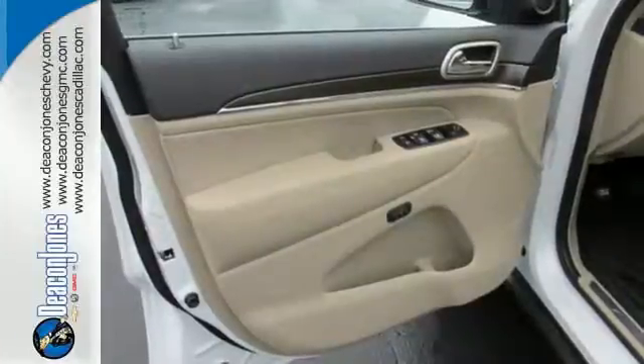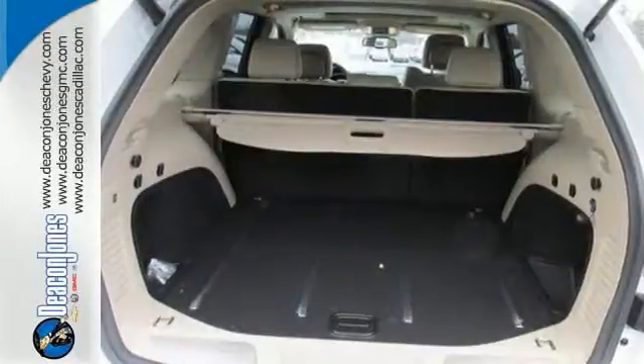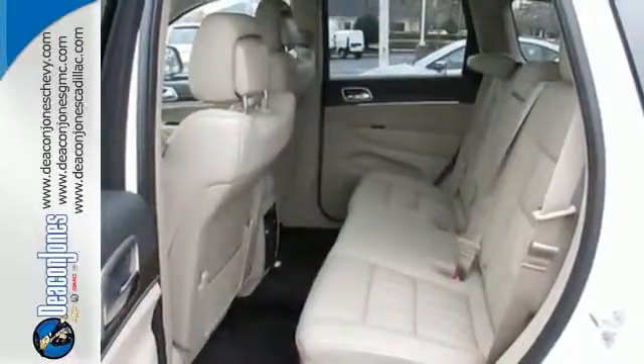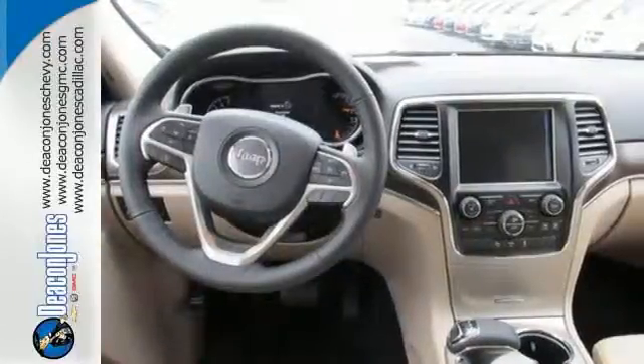Even beyond the refined handling, you'll harness effortless control from the very start with keyless enter and go. You will continue to rule the cabin with integrated voice command with Bluetooth, along with the Uconnect system and a touch screen display.